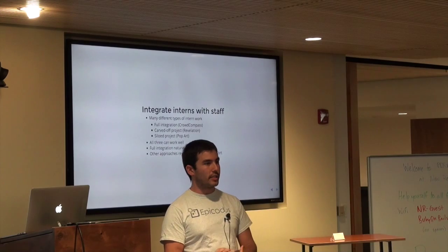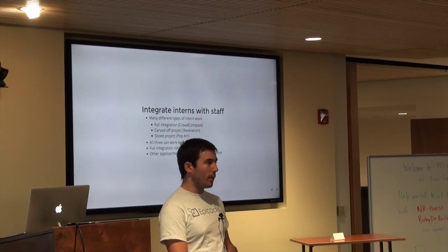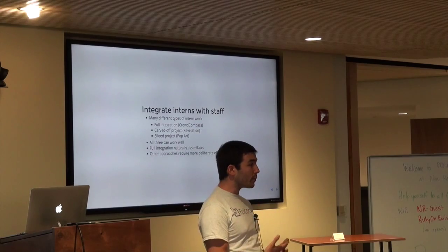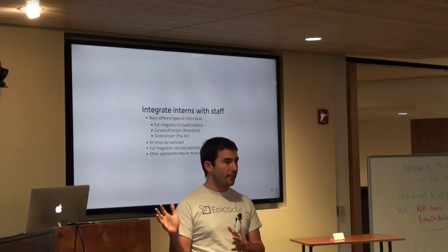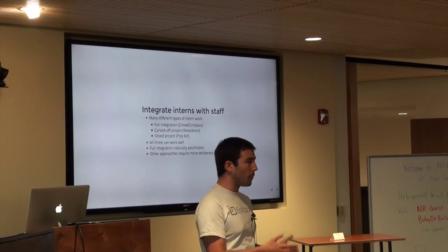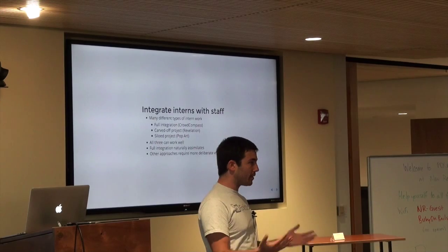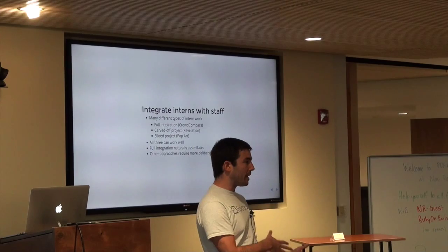One theme I saw as I talked to all the companies and students who participated was that internships tended to be most successful when interns were really closely integrated with the company. This can look a lot of different ways, but the bottom line is: ideally in an internship, you want interns working alongside you, in communication with you, friends with you. At the beginning of setting up the program, you have to decide what the interns are going to work on, and that affects how they get integrated.